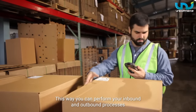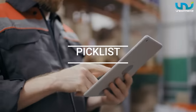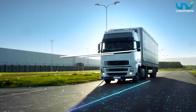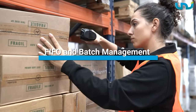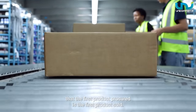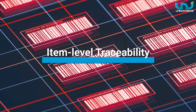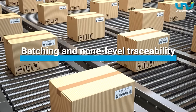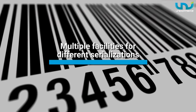This way, you can perform your inbound and outbound processes such as GRN, quality check, pick list, invoice, label generation, manifest, and stock transfer seamlessly. FIFO and batch management are also supported to ensure that the first product procured is the first product sold. It's the only platform that offers item-level traceability, SKU-level traceability, and batch and non-level traceability while configuring multiple facilities for different serializations.